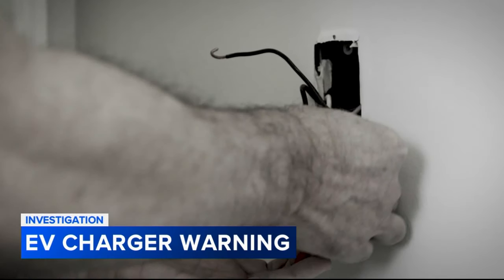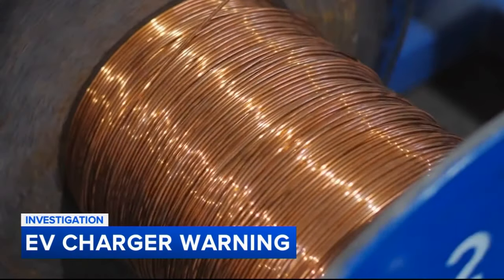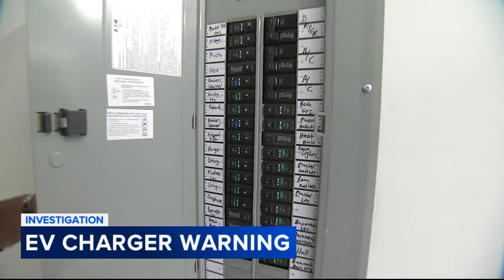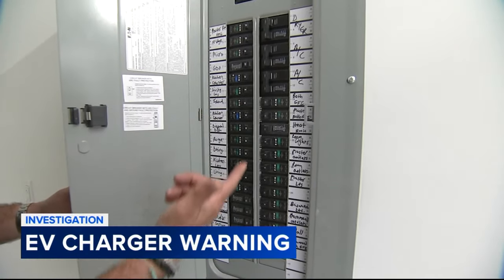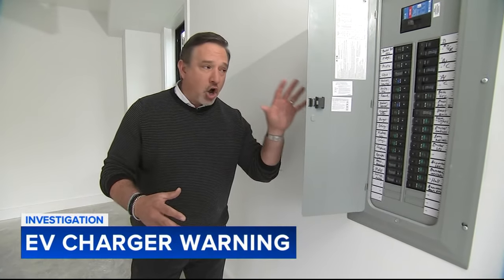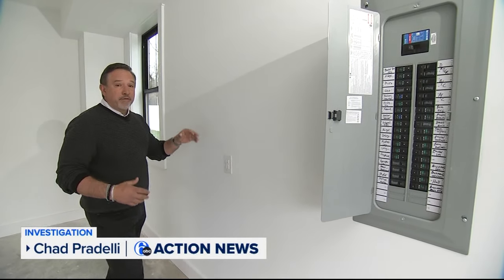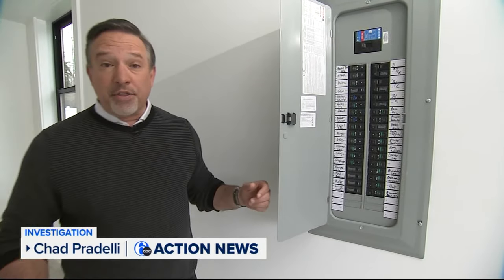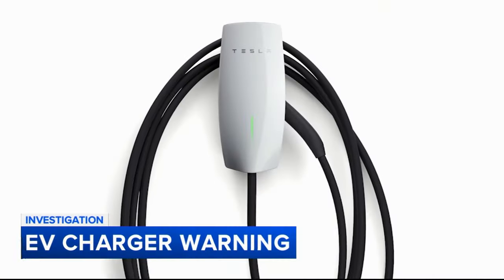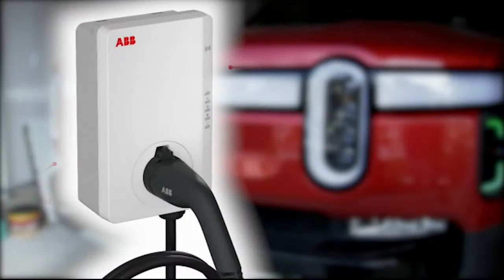Monroe says contractors often put in cheaper outlets and use aluminum wire versus copper. This is your typical electrical panel, and these are what are called circuit breakers. Monroe says an EV charging station should have its own dedicated breaker and be directly wired to a wall box from the vehicle manufacturer or other notable company. Tesla sells them, Wallbox sells them, ABB sells them — all kinds of people sell them. That's what you want in your house.